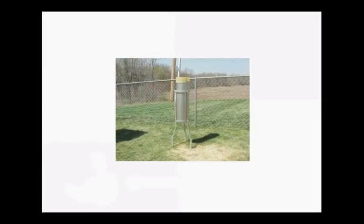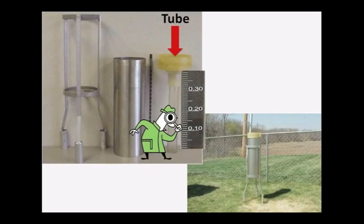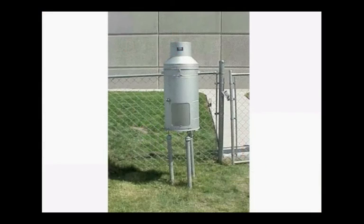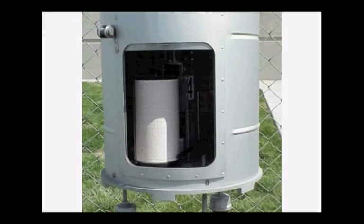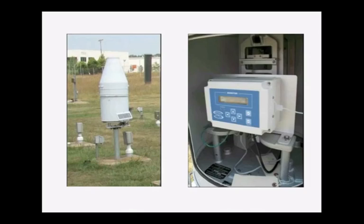Traditional-style rain gauges collect liquid precipitation in some sort of tube. The volunteer has to come and measure how much precipitation has collected in the tube and overflow area. There are also mechanical rain gauges — they work by collecting a certain amount of water until its weight causes the mechanism inside to trigger a recording device. The more modern co-op stations use sensors and data loggers to measure and record rainfall amounts.